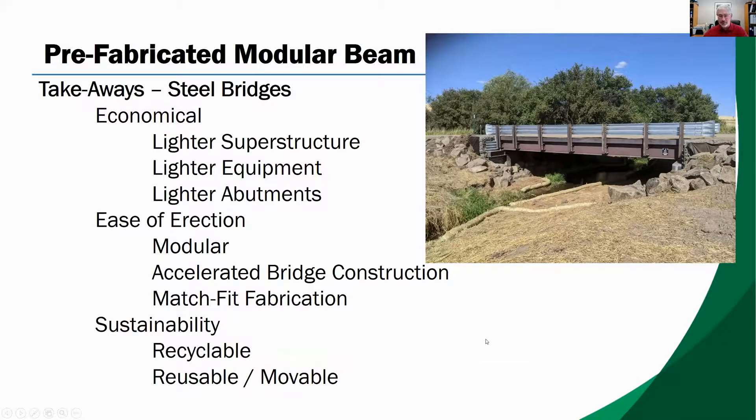There are some additional benefits. They're lightweight, resulting in economies in required construction equipment and substructure costs. Steel modular bridges allow for ease of erection, fast erection times, and modules fit together well due to fabrication quality. Steel is North America's number one recycled material, with over 90% of the steel in the beam coming from recycled materials. In Washington State in particular, this is becoming a more important issue as we're looking at reuse and recycling of materials. Steel is also reusable — removed girders can be repurposed on other bridges — and we've actually done that a couple of times with older steel bridges. With modular bridges, the entire bridge can be moved and repurposed to another location.